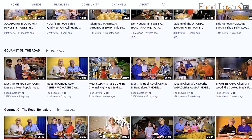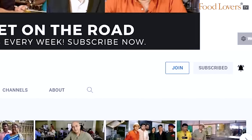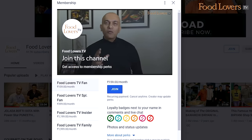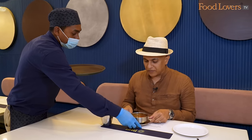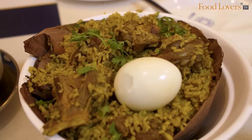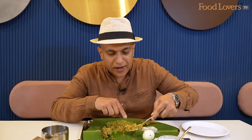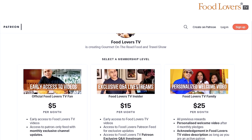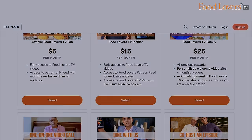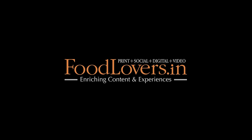If you'd like to support the work that we do at Food Lovers TV, do consider joining our membership community on YouTube by hitting the join button below or on the homepage. You could pledge a nominal sum and receive special privileges like behind the scenes footage, shoot updates, access to live Q&As and a lot more. You could support us on our Patreon page as well. For more info, check out the links in the description below. If you liked this video, don't forget to subscribe, like, share and leave a comment below. Happy eating!